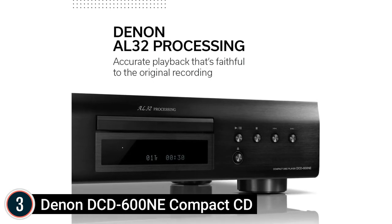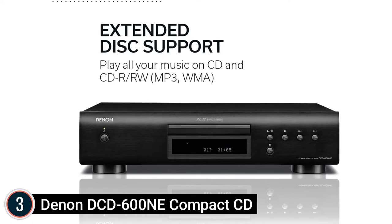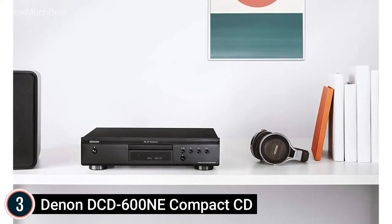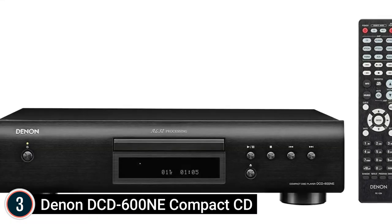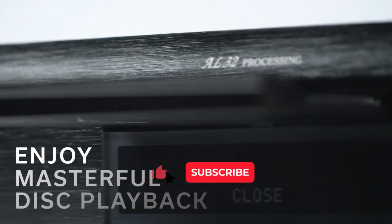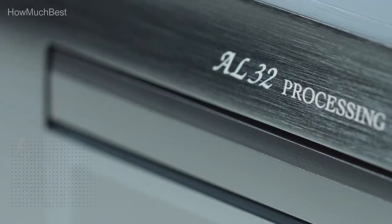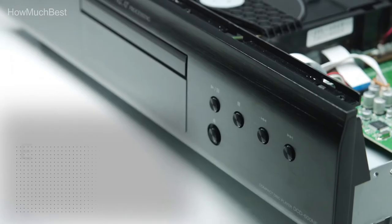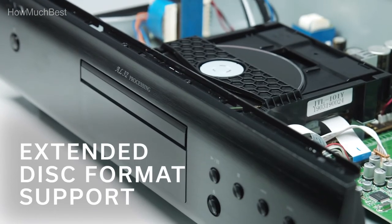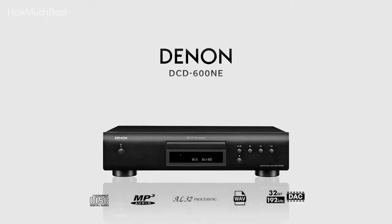The Denon DCD600NE features a slim, vibration-resistant layout with power transformers fitted beside insulators inside its slim 4-inch body, preventing unwanted vibrations. Its unique direct mechanical ground construction provides excellent, disturbance-free sound. With more than 100 years of heritage in designing premium audio components, the Denon DCD600NE has undergone rigorous testing. It offers a strong build quality, clean aesthetics, modern design, and sound quality built to last.